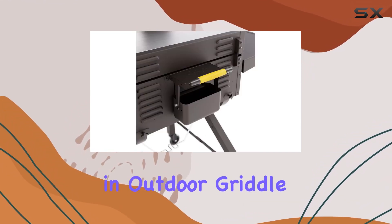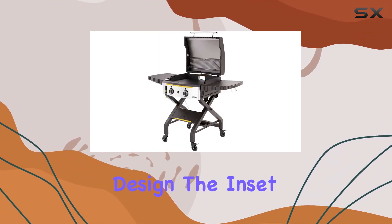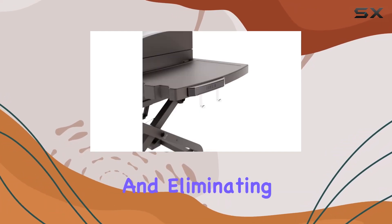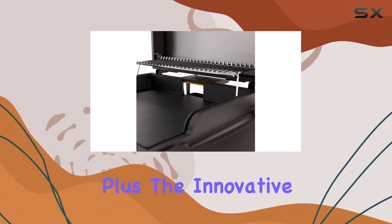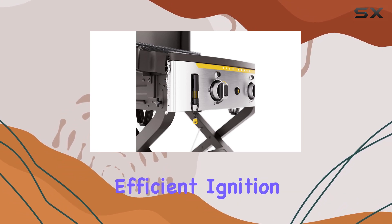Wind can be a challenge in outdoor griddle cooking, but the Elite 2B tackles this with its windproof design. The inset griddle plate creates a barrier, ensuring wall-to-wall heat distribution and eliminating cold spots, even on windy days. Plus, the innovative burner sight glasses allow you to monitor the flame easily for quick and efficient ignition checks.